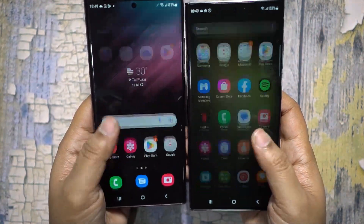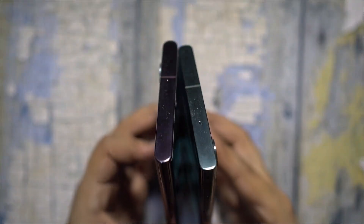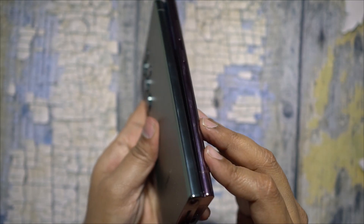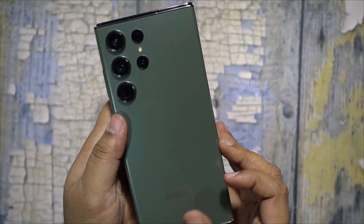The big news is there will be no Exynos variant of the Samsung flagship this year — you get the Snapdragon 8 Gen 2 chipset. The highest processing speed is 3.36GHz, compared to 2.8GHz on the S22 Ultra.